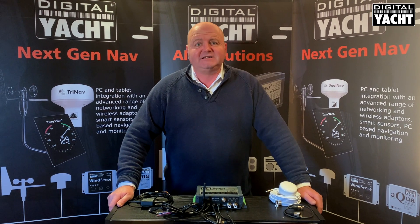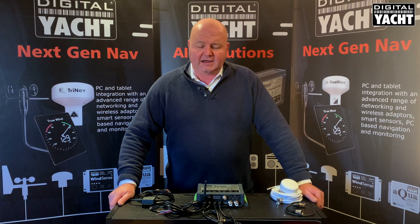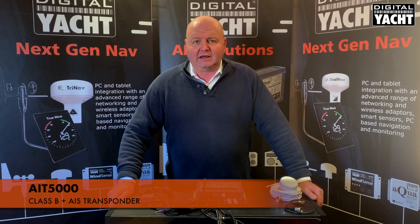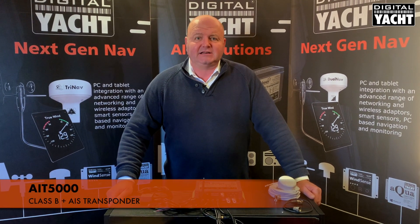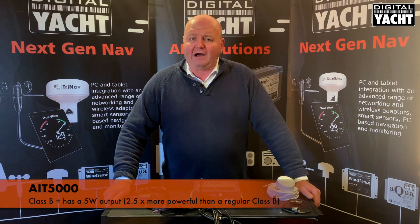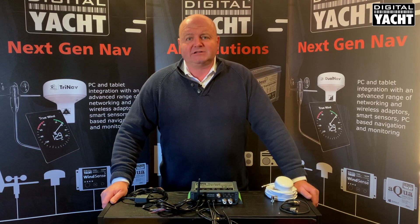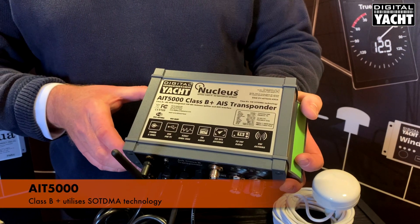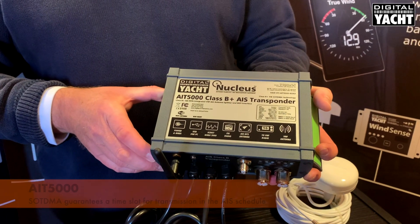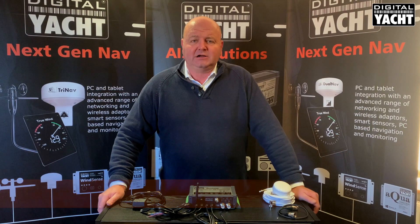Hi, it's Nick from Digital Yacht with a detailed look at our flagship AIS transponder product, the AIT5000. The AIT5000 utilises the latest Class B Plus technology, which means a more powerful output — 5 watts as opposed to 2 watts on a traditional Class B — and also a transmission technology called SOTDMA, which gives you a guaranteed slot in the AIS schedule, akin to a Class A transponder.